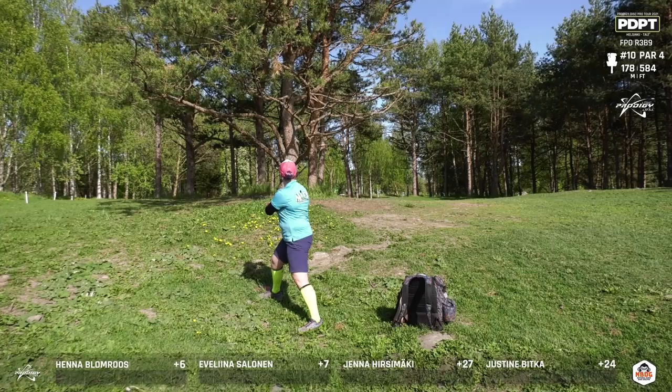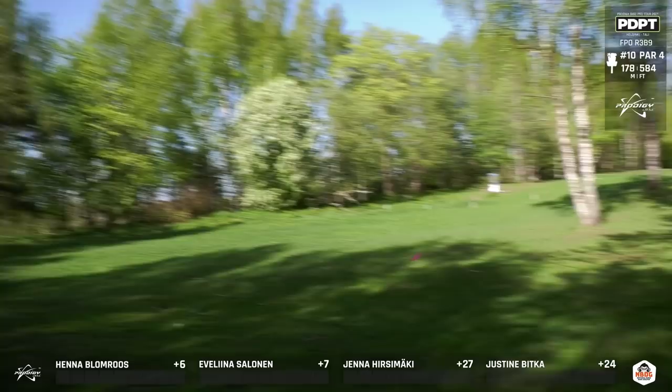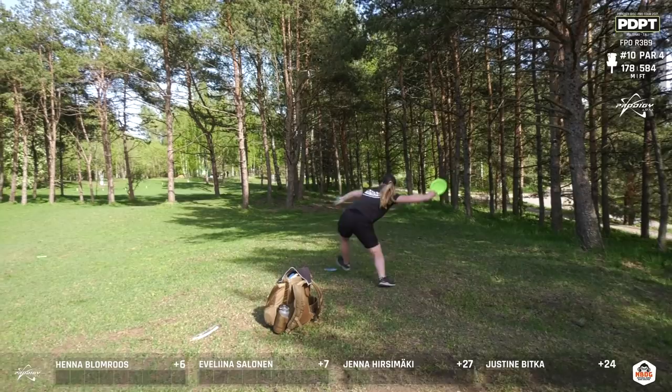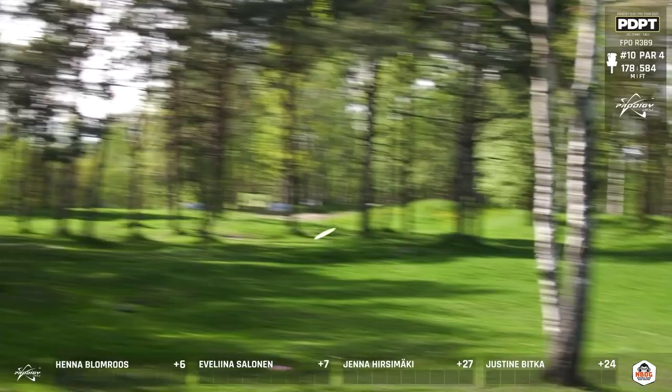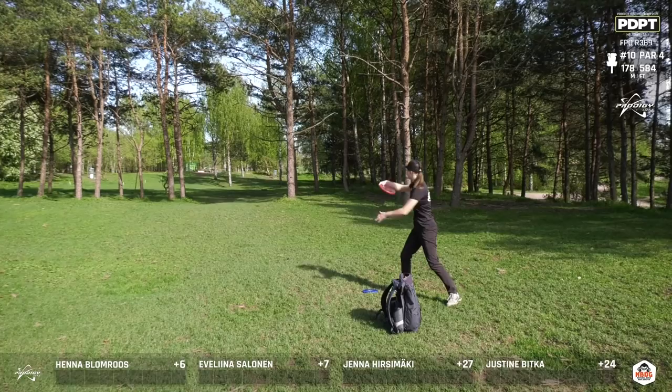It seems Justine really enjoys the standstill, unless she's on the tee — maybe not as much confident in the X step. But the footing here is just very inconsistent; it doesn't allow it. She caught a kick off the tree but was able to continue forward. We see Evelina going to the forehand, which we expected, but this is not a very simple gap to get through. That brutal curl-back is making her outside the circle — she was going to be in the 25 to 30-foot range and is now looking in the 40s.